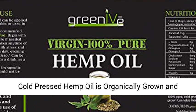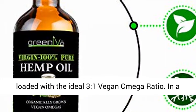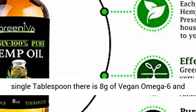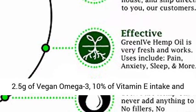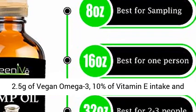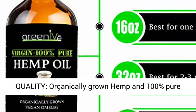Superfood. Greenive virgin cold-pressed hemp oil is organically grown and loaded with the ideal 3-to-1 vegan omega ratio. In a single tablespoon there is 8 grams of vegan omega-6 and 2.5 grams of vegan omega-3, 10% of vitamin E intake, and rich amounts of chlorophyll and antioxidants.